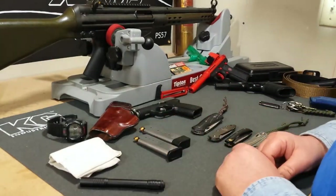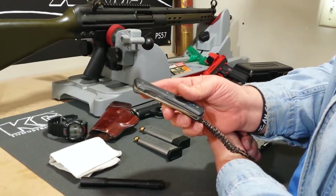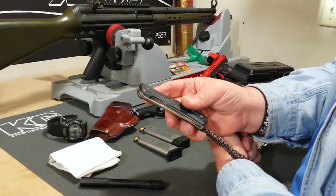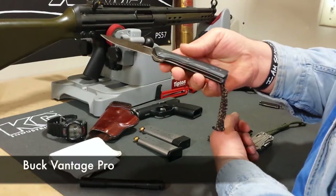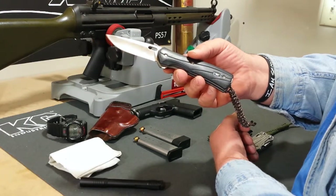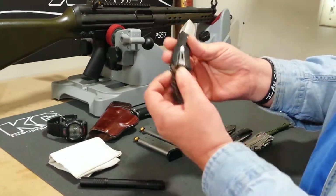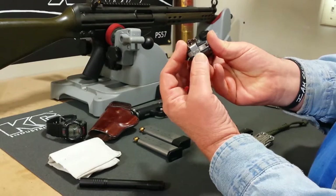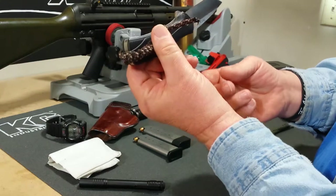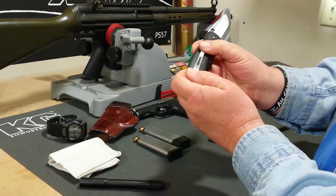For knives — my son-in-law's dad Jim drew my name for Christmas 2014 and got me the Buck Vantage Pro. I really like it. It has S30V stainless steel and a super deep pocket carry — it goes all the way down, and I usually tuck the lanyard in my pocket too, so that's really all that shows under the clip.